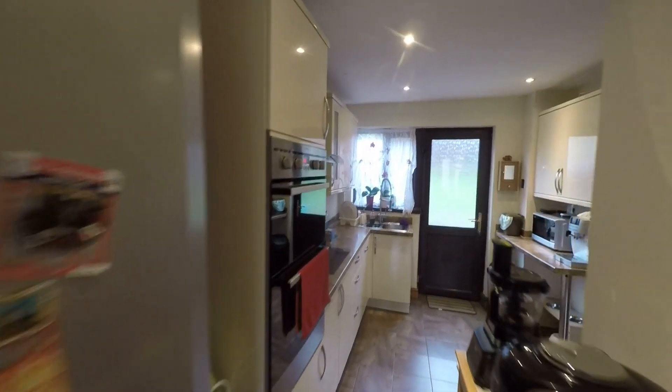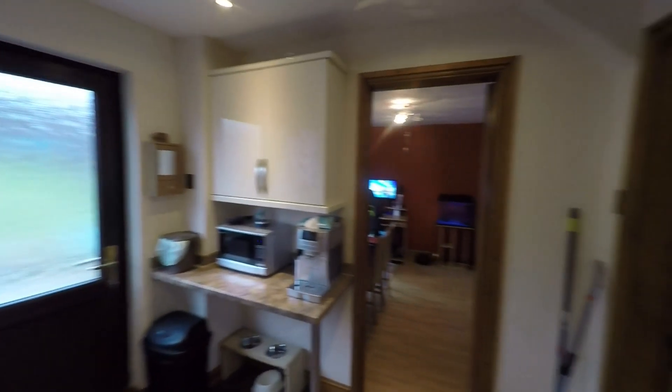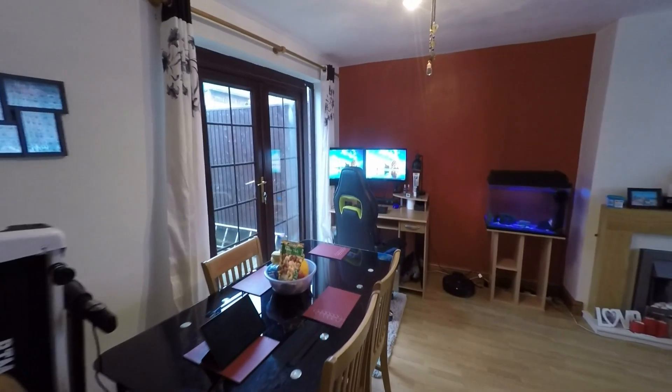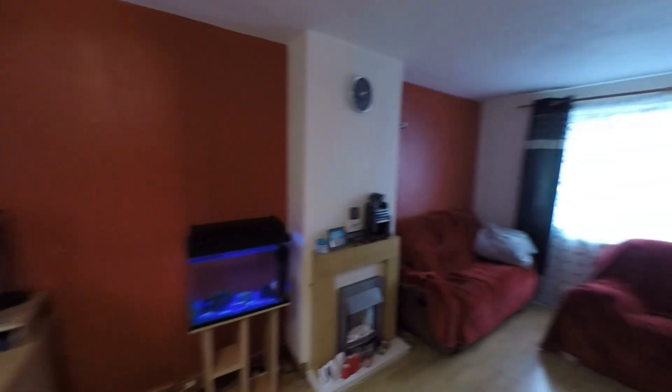As we can see, there's also plenty of floor space here for all of your kitchen appliances. Now we can take ourselves into the main reception room, which is a very generous space. Once inside, we have plenty of room here for a family-sized dining table and chairs, and then to the front end of the room an ideal space for all of your seating furniture.